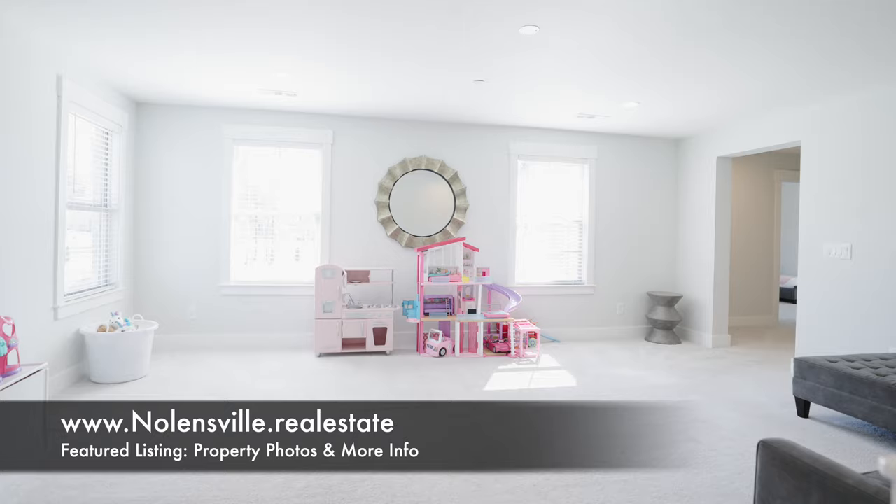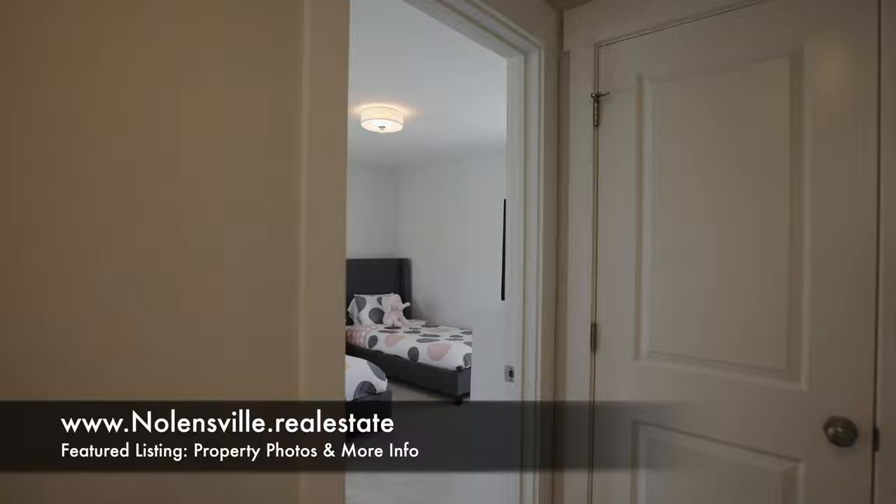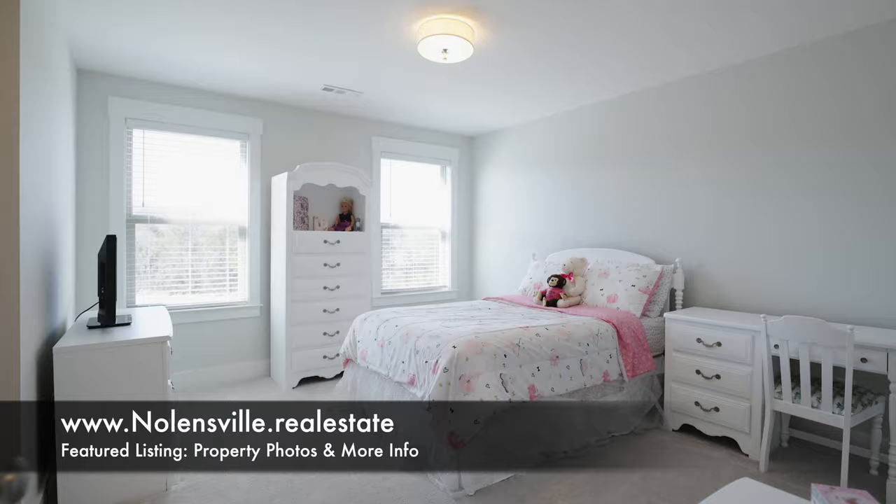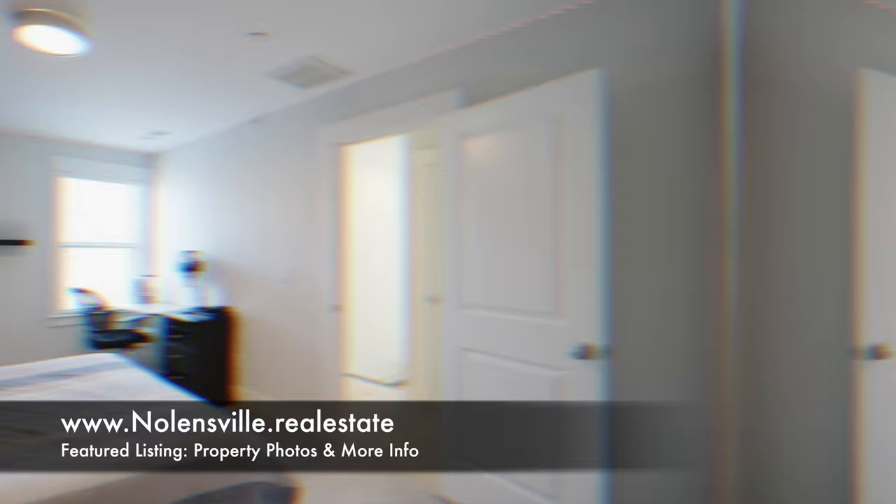Head upstairs and we arrive in the spacious bonus room. It's 20 by 15 feet and branches off into the upstairs bedroom 3, spacious itself with a walk-in closet. It then leads into a Jack and Jill bathroom, which makes way for bedroom 4, also with a walk-in closet. In the other upstairs wing, we begin with a fourth full bathroom, and then we're in bedroom 5 with another walk-in closet.